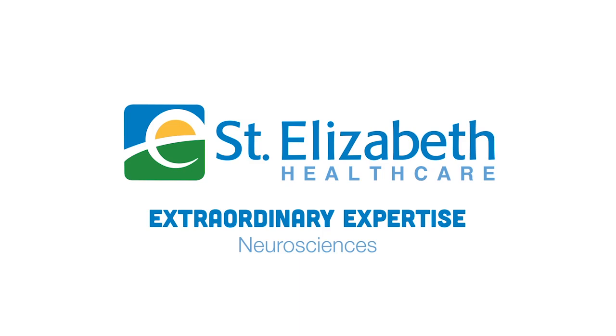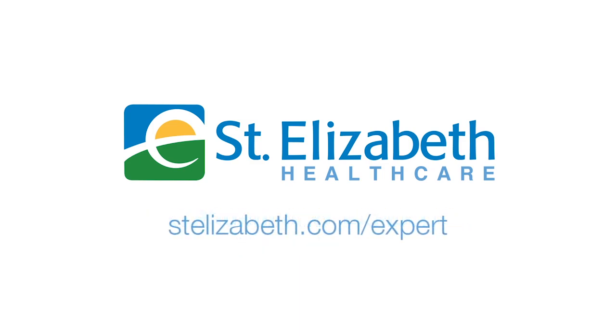St. Elizabeth — extraordinary neurosciences care. Learn more at stelizabeth.com/expert.